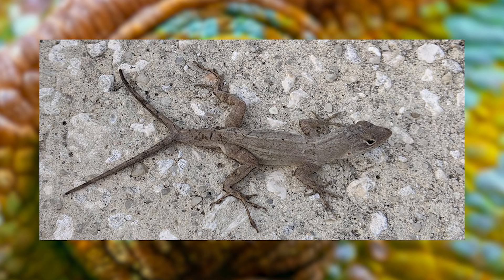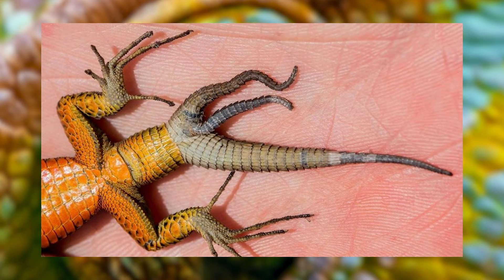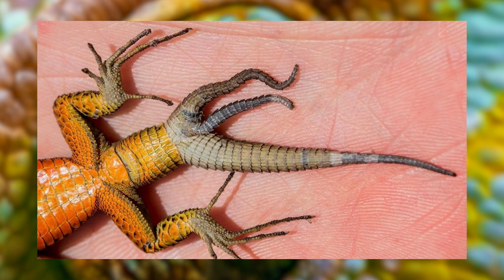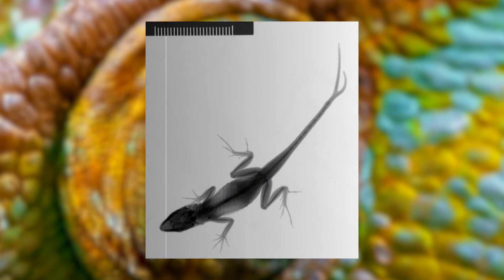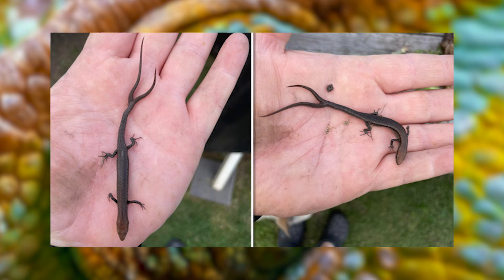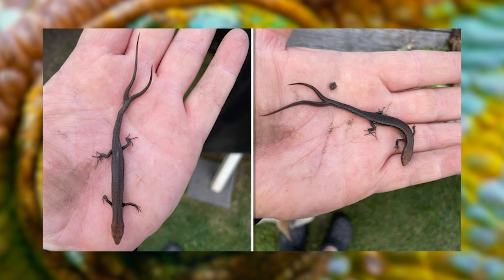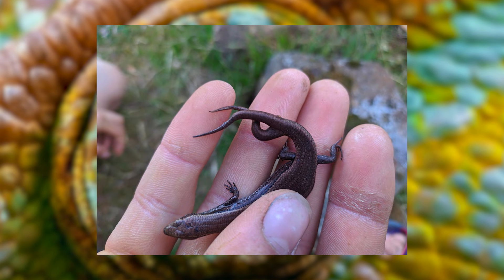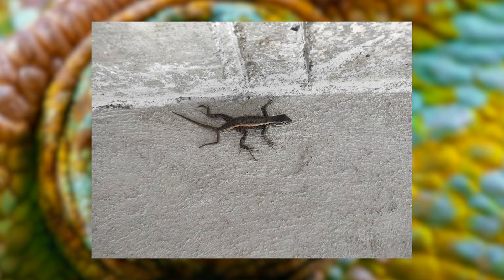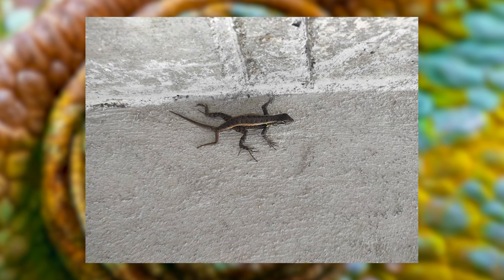While a two-tailed lizard might seem like something out of a fantasy novel, the extra tail usually disrupts the creature's balance and coordination, making everyday survival a bit of a tougher challenge. Interestingly, this mutation isn't always permanent — it can be the result of incomplete regeneration following an injury, offering a quirky insight into nature's remarkable, yet imperfect, repair mechanisms.